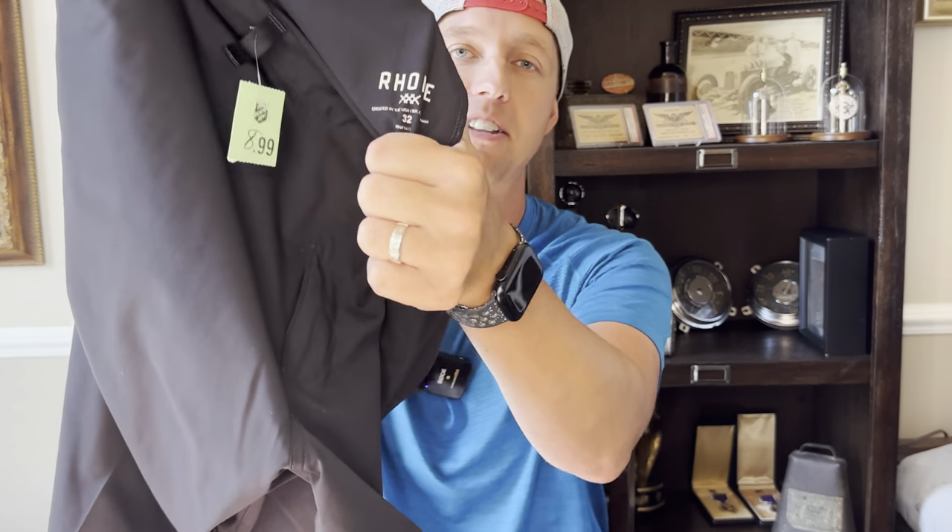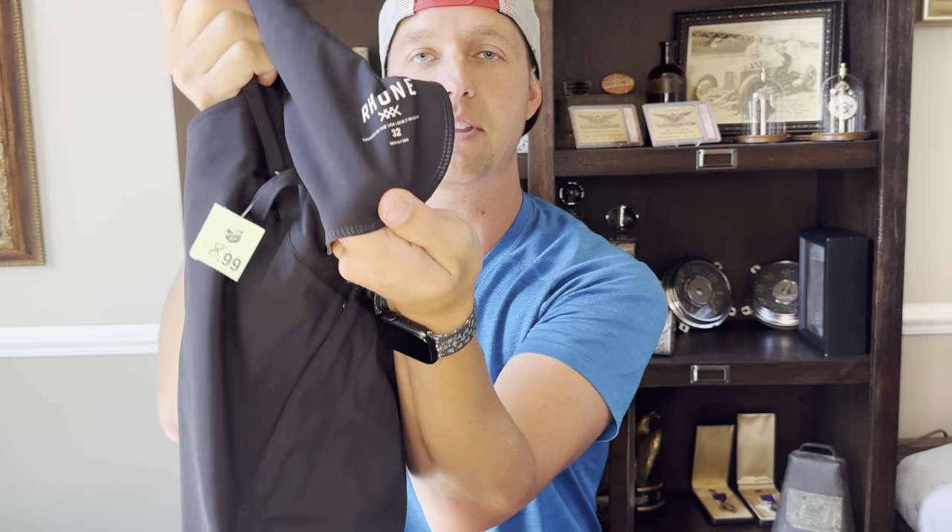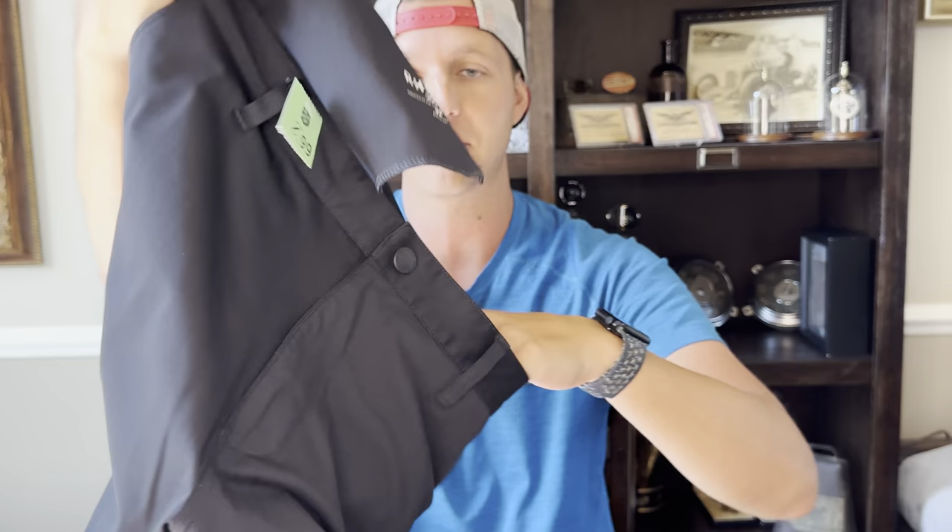Here's a pair of Rhone — R-H-O-N-E — an athletic brand. I rank athletic brands: Vuori is my favorite to sell right now, then Lululemon, then Rhone, which is starting to come down since they're selling it at TJ Maxx. The tag is hidden inside; sometimes you'll see triple crosses stitched on the pants or shirts. I paid $8.99 — a little more than I want — but pants sell better than shirts. I think I can get around $32-$33 plus shipping. These were at Salvation Army.